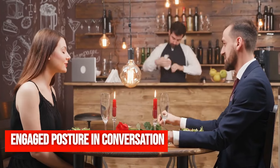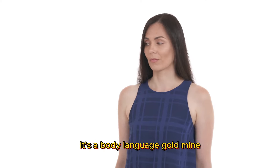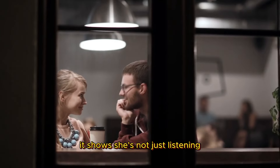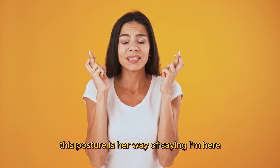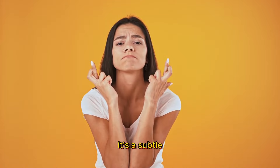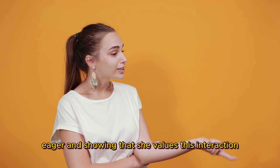Engaged posture in conversation. Ever been in a chat where the girl sits right at the edge of her seat? That's not just a casual seating choice — it's a body language goldmine. Sitting on the edge of her seat while talking to you is a sign of full engagement. It shows she's not just listening; she's invested in the conversation. She's leaning in, both literally and figuratively. This posture is her way of saying, I'm here, I'm interested, and I want to be as close to this conversation as possible. She's not leaning back, detached — she's forward, eager, and showing that she values this interaction.